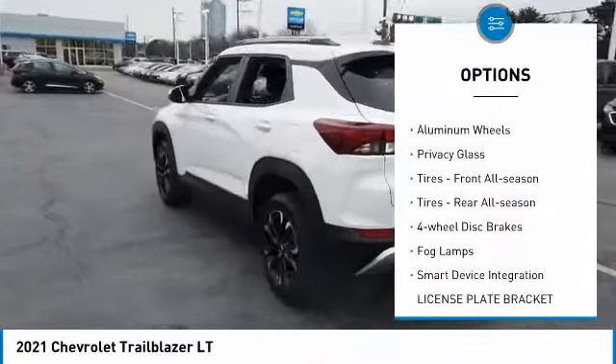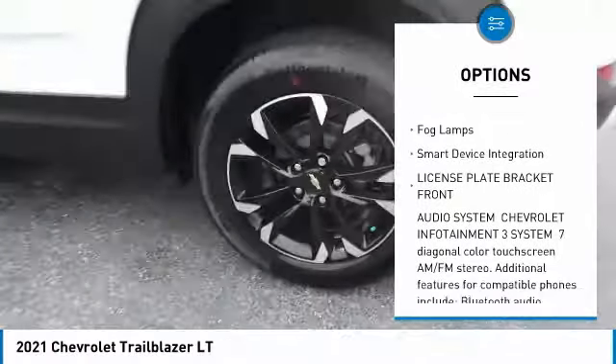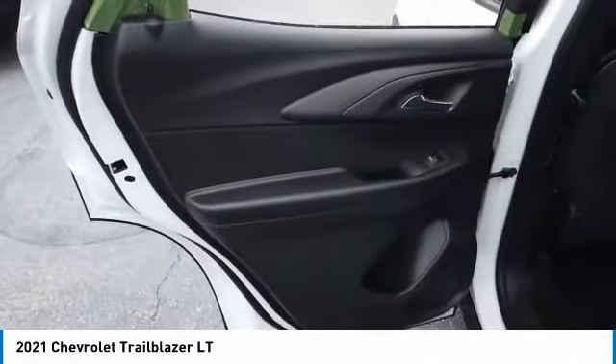all-wheel drive, heated mirrors, aluminum wheels, privacy glass, front all-season tires, rear all-season tires, four-wheel disc brakes, fog lamps, and smart device integration.